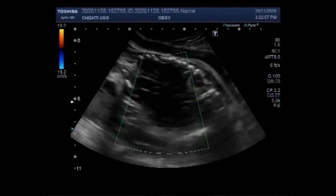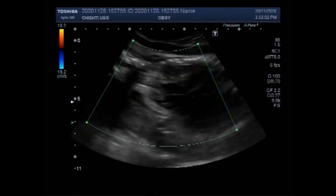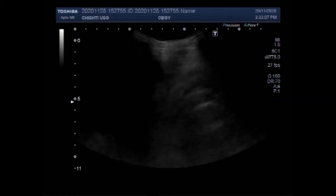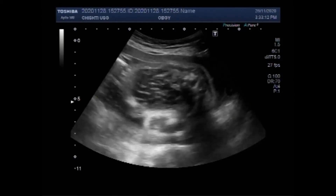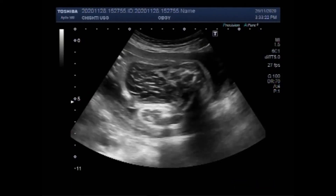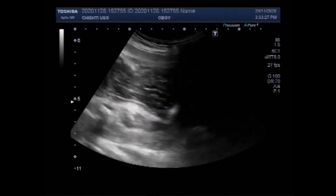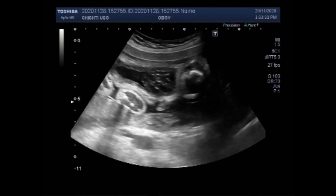Intrauterine fetal demise is a fetal death that occurs after 20 weeks of gestation but before birth. If the gestational age is unknown at the time of death, a fetus death weight equal to or more than 350 grams is considered an intrauterine fetal death. There is a high chance of significant bleeding when a pregnancy in the second trimester delivers on its own at home.